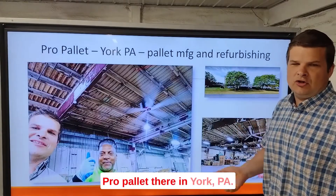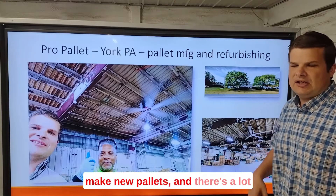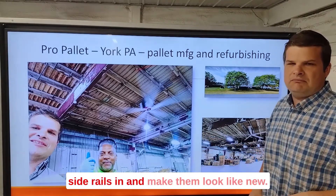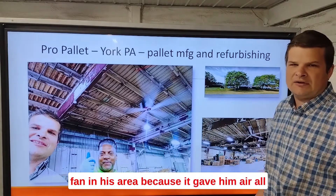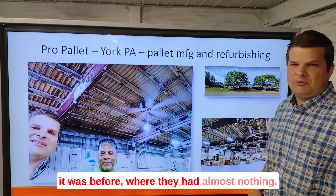ProPallet — they're in York, PA. They put pallets together, they refurbish pallets, make new pallets, and there's a lot of labor they cut for refurbishing. They cut the boards off the pallets and put new side rails in and make them look like new. And this gentleman here was so happy with a fan in his area because it gave him air all the time and it was way more comfortable than what it was before, where they had almost nothing.